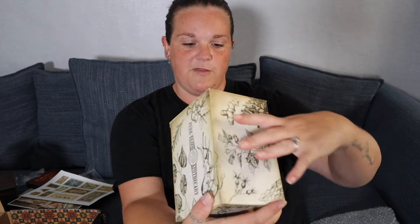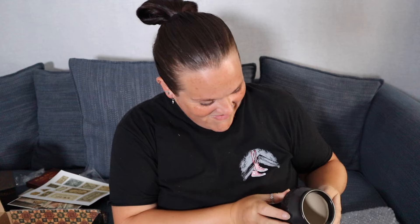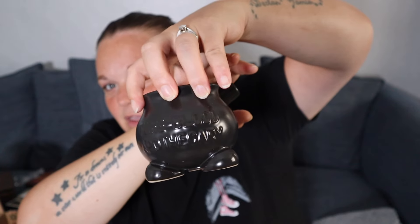On this box it says Pure Blood Apothecary, with potion ingredients illustrated around it — the packaging detail is amazing. What's inside is very well protected. Opening it up — oh my god, I love this! It's a mortar and pestle — that's the word I couldn't find earlier. It says Pure Blood Apothecary on the front. I absolutely love it. That is gorgeous.